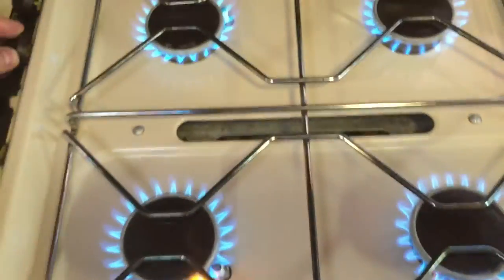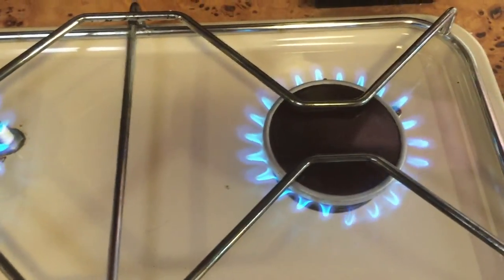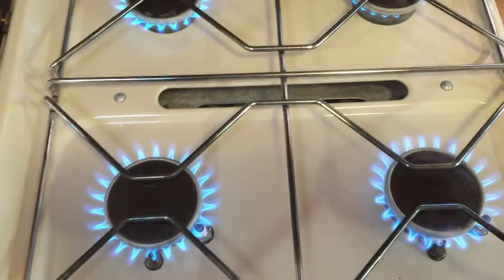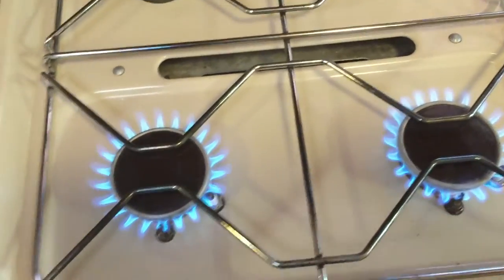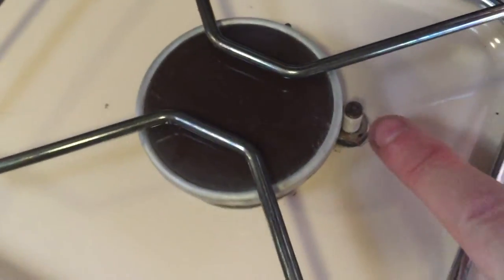You've got three hobs that work perfectly fine, and you just need a set of matches or a lighter on board to work the fourth one. You could send it in for a repair and get that looked at. It's just this one igniter that needs remedying.